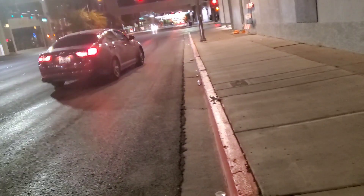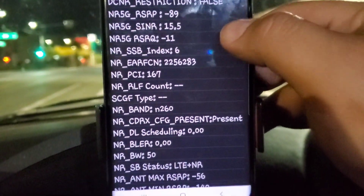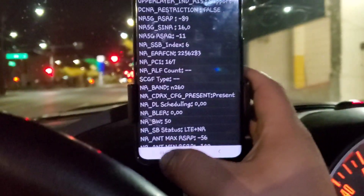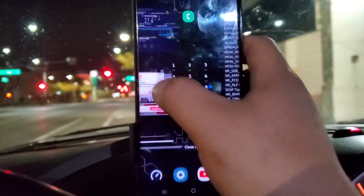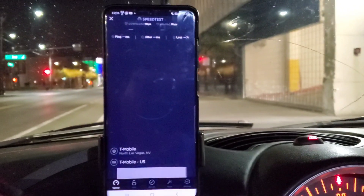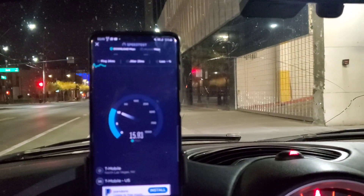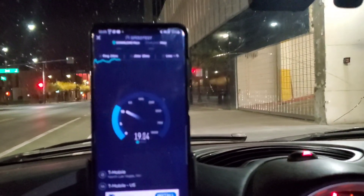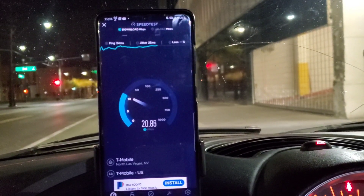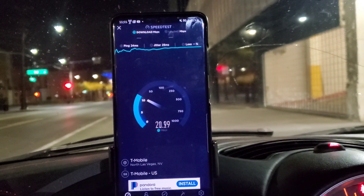We're back at another node, connected to another n260 50 MHz channel with negative 89 RSRP, which is optimal for millimeter wave — as an RF engineer told me. Let's test it out. Results: 24 ms ping and 25 ms jitter.